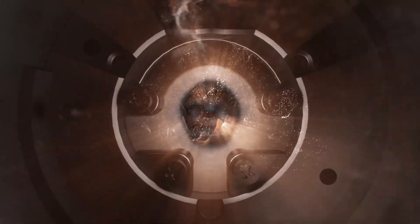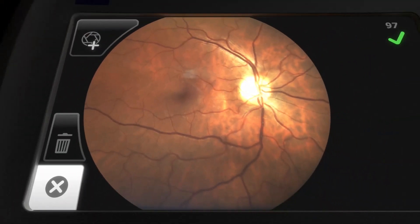By making simple and affordable retinal exams available in the primary care setting, we can redefine the current standard of care to preserve vision and to improve outcomes with our patients living with diabetes.